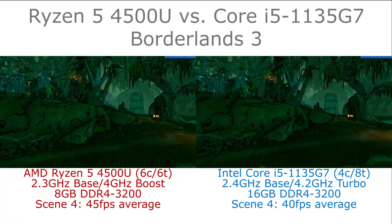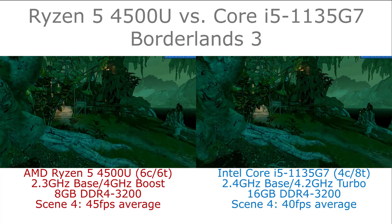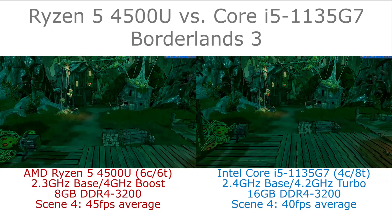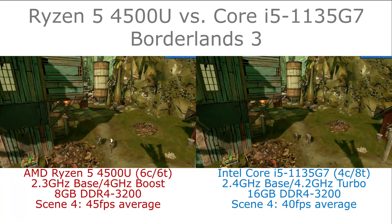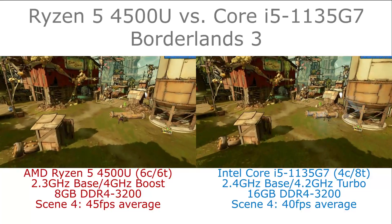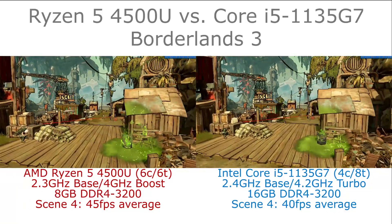There is an advantage for the Intel-based machine where it has more memory, but I don't believe that is making a big difference in this test. Otherwise both were sort of playable experiences when I tested them. Obviously you will see slight benefits on the Ryzen 5 system. Neither is going to be locking you to 60 frames per second, and there aren't huge performance differences between the two.